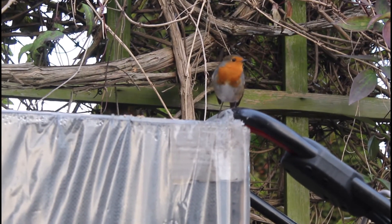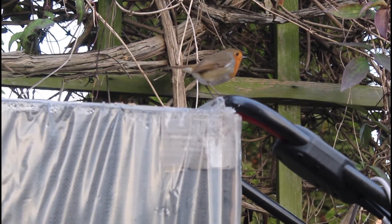Robins are very small birds with a white belly, a brown coat and a red breast. They sing all year round, even during the cold winters. So if you listen out in your garden you might hear this.